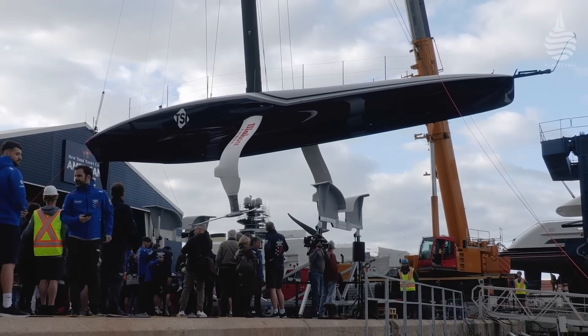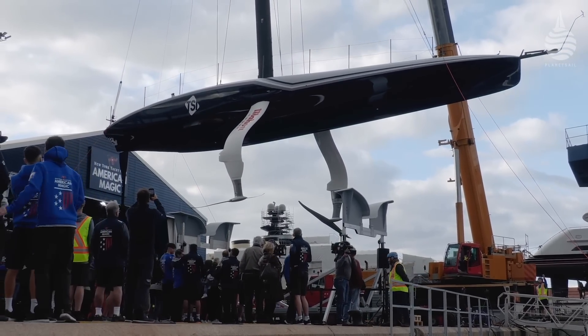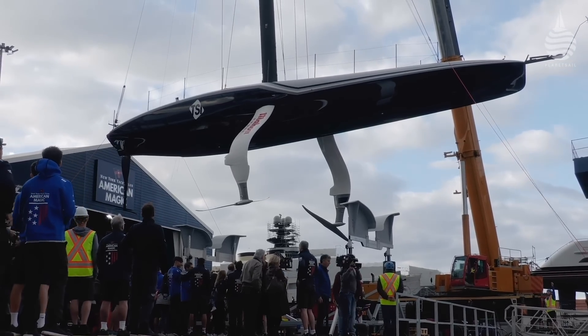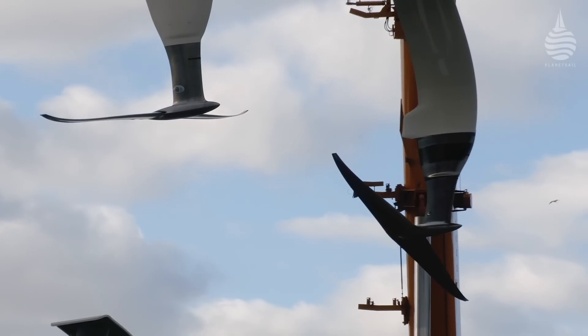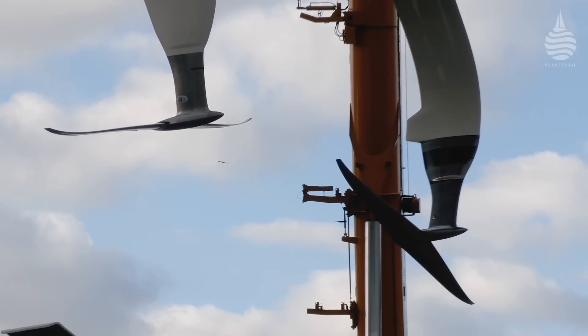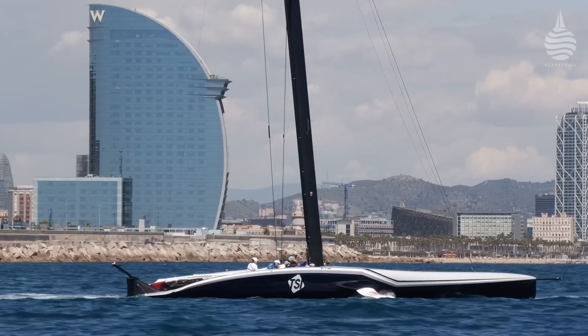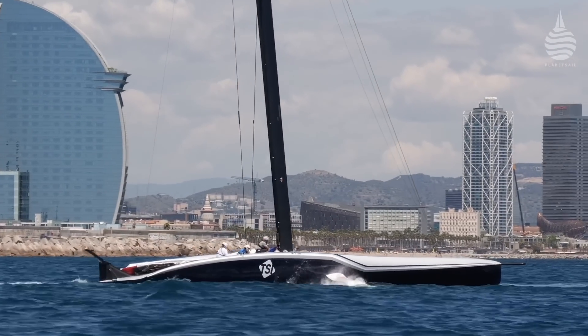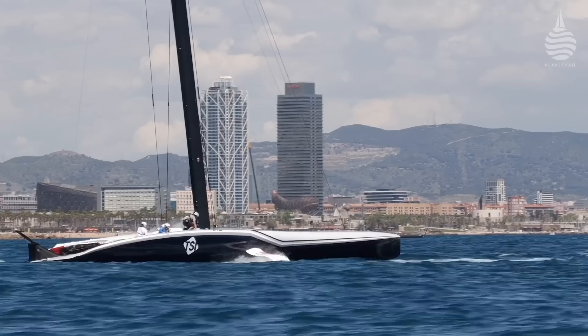American Magic have just launched their new boat, and it's another fascinating interpretation of the class rule, very different to the four others that have been launched. Because while they all know how important low drag is, Patriot takes it to another level. The first thing you notice is how clean her lines are above and below the waterline, and while her angular graphics suggest otherwise, the overall shape is very similar to her previous sister ship, which was as sharp as a bar of soap.